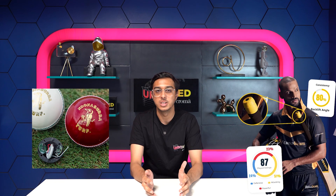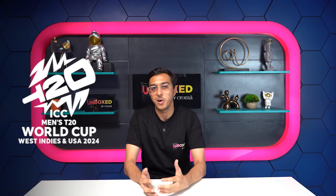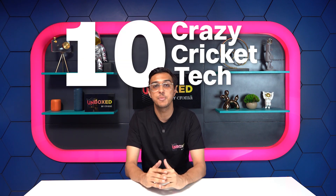A 25kg camera suspended mid-air, smart bats and balls, and a speed tracking gun — cricket has come a long way. While most of the credit goes to the players and fans, tech also plays an important role in the sport. And with the World Cup right around the corner, today we are going to talk about 10 crazy tech that has changed the game of cricket.